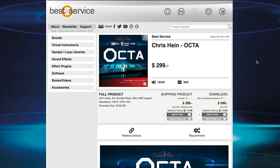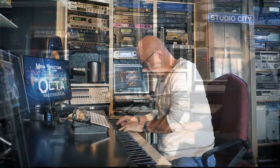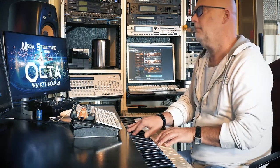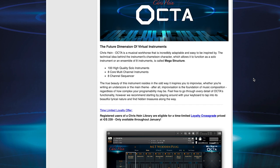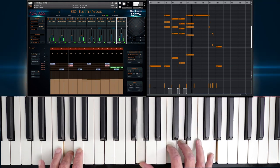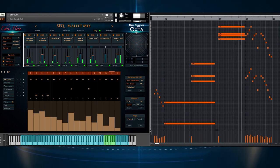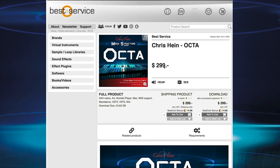Brand new release — Best Service teamed up with Chris Hines for Relays Octo. The developers created this musical workhorse with a hundred different solo instruments, 8 multi-channel instruments, and an 8-channel sequencer. Registered users of the Chris Hines Library are eligible for a loyalty cross grade of €239, normal price $2.99.